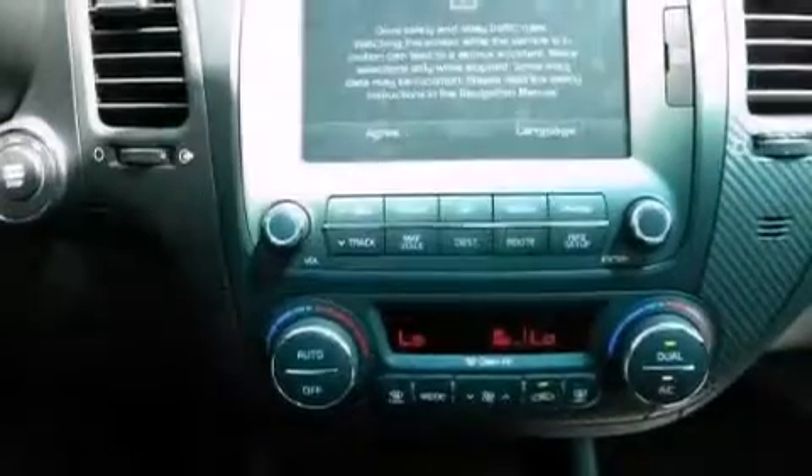Additional features include steering wheel controls, external temperature display, heated side-view mirrors, and a backup camera.